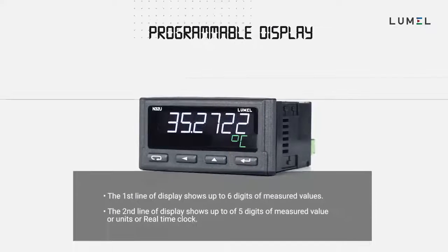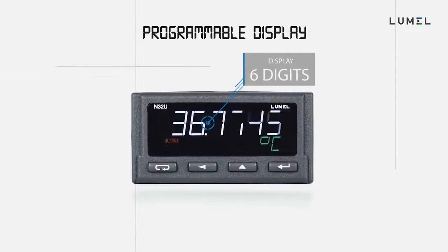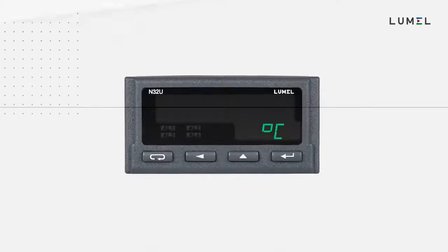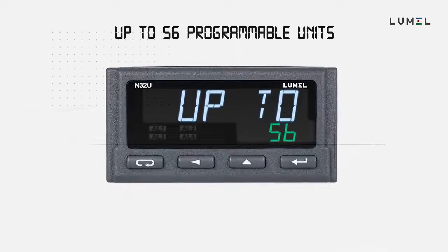The standout features of N32 are a high contrast display with built-in backlighting and a two-line LCD display with programmable numbers and units. Depending on your requirements, you can choose one of 56 available units from the meter menu.